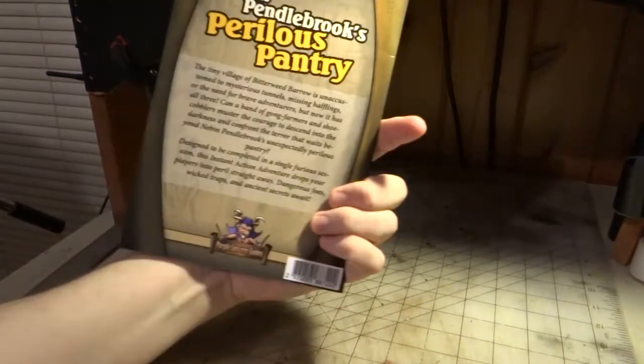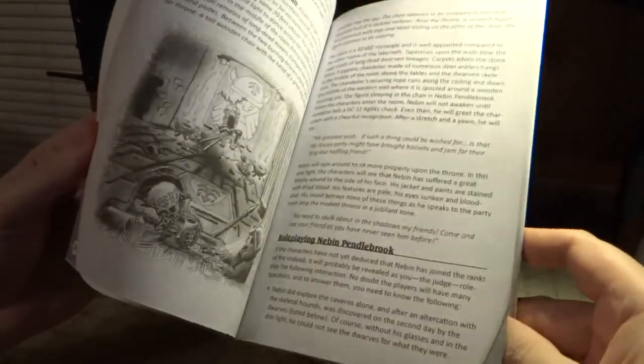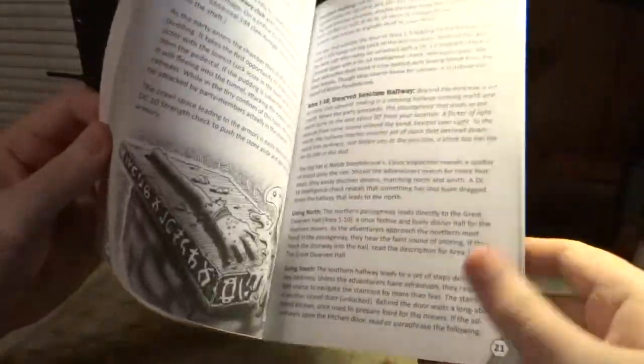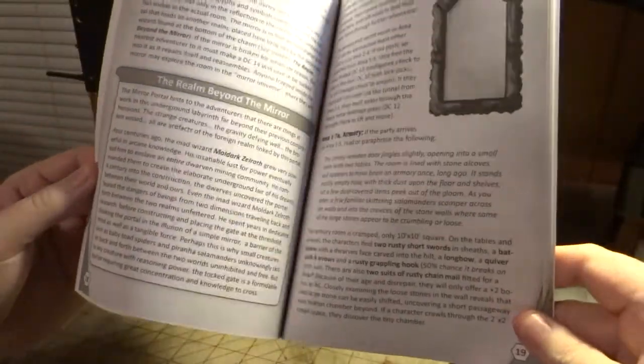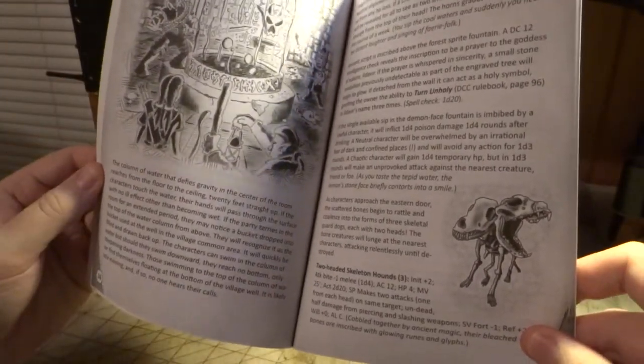It has the color cover, and inside it is black and white with nice old school art and a nice large font. It's very easy to read, and I'm really pleased with how it comes out for the print quality. Also in this format, it's very inexpensive to add the option to buy the print version.